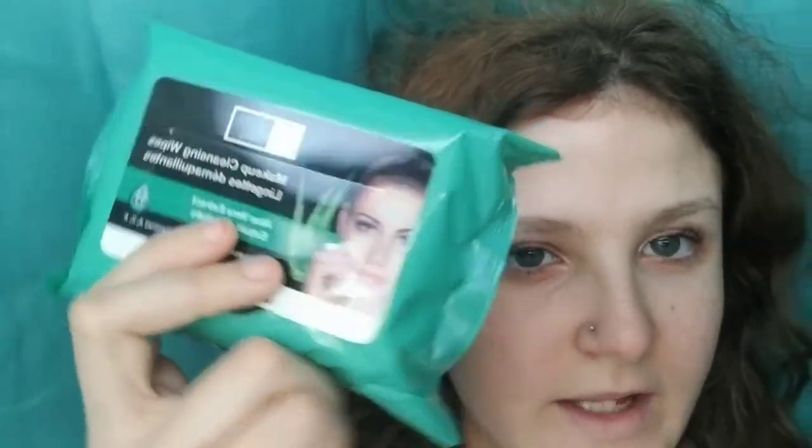Hi guys, it's Bailey, and tonight I'm gonna be doing a skincare routine, so hope you like the video. The makeup wipes I use are by Globa Beauty Care and I get them at Dollar Tree, because makeup wipes nowadays are like seven dollars or five dollars, and I don't get money often, so that's why I just go to Dollar Tree to get makeup removal wipes.